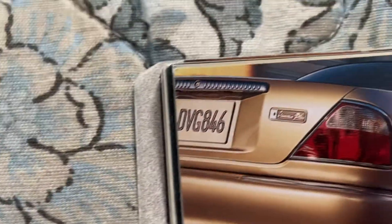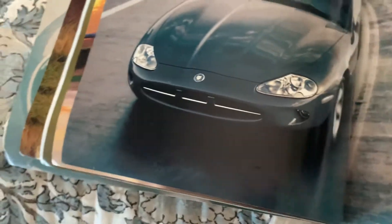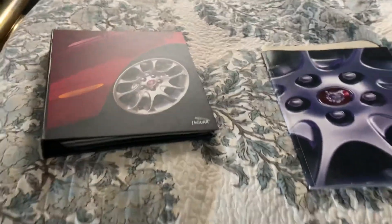Here's the Vanden Plas package — a little more luxury added. There's a coupe shot too. That's it for this video. If you enjoyed it, please subscribe and we'll catch you on the next one.